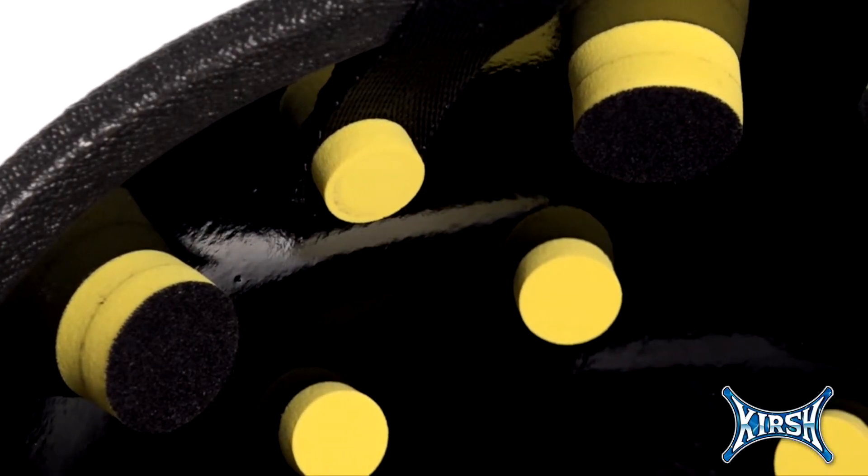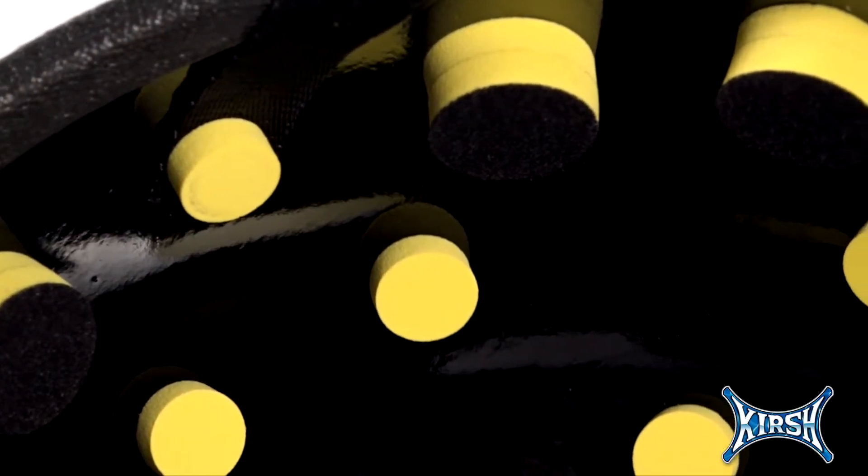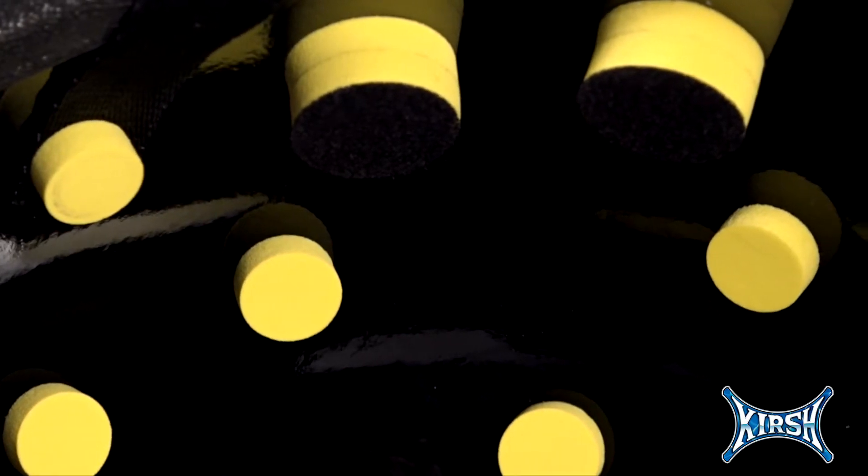The breathable, moisture-wicking foam pegs are engineered for repeated impact and shock absorption while keeping the FDL in place with optimum comfort in mind.